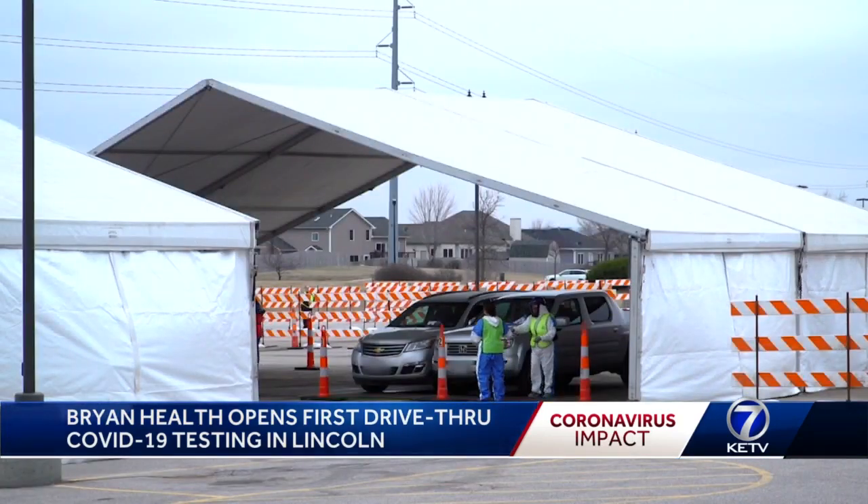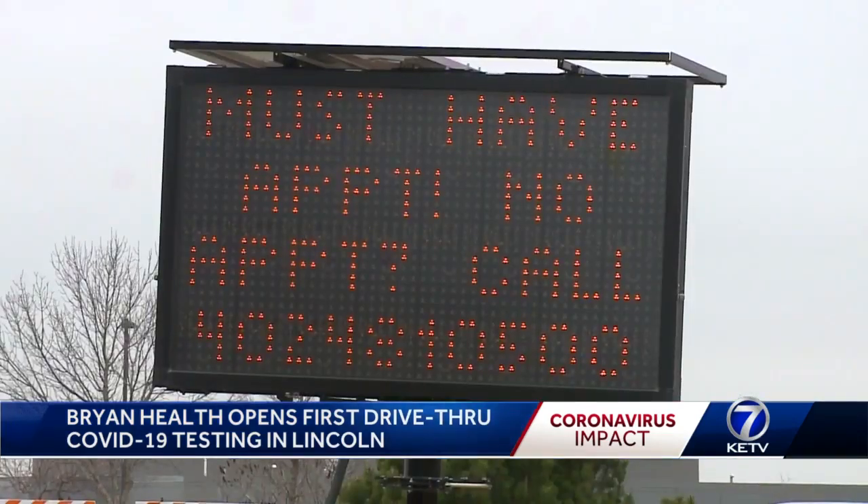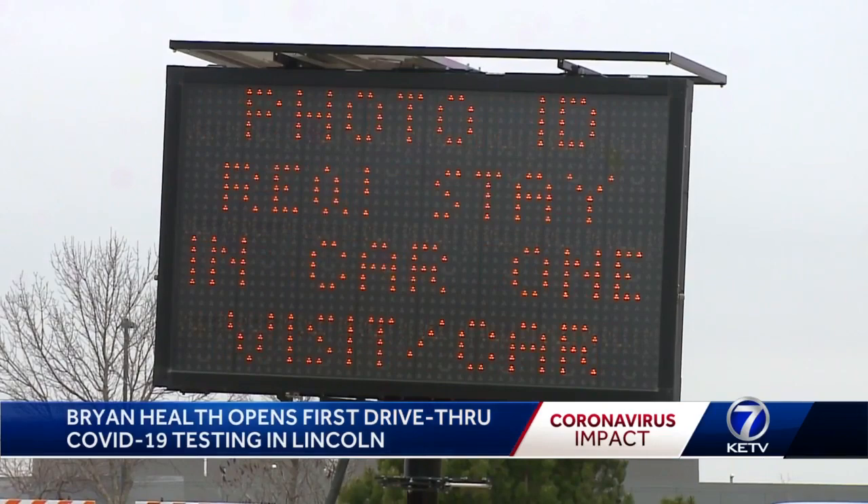The COVID-19 tests are sent to an outside lab and could take days for results. We will have enough supplies — it's a day-to-day assessment of what is available. Reporting in Lincoln, Andrew Ozaki, KETV Newswatch 7.